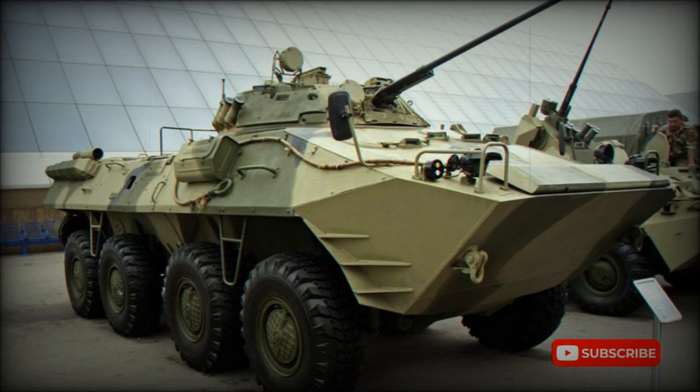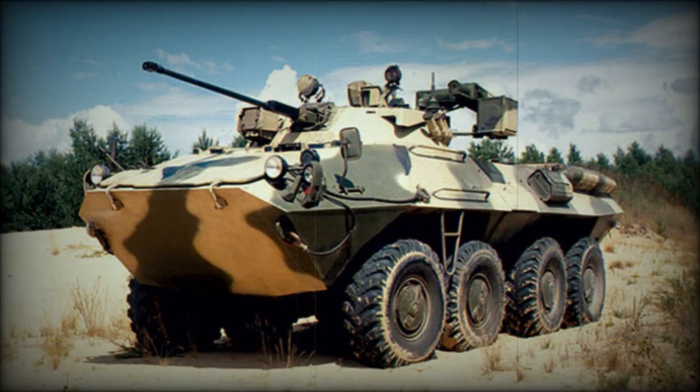This armored personnel carrier provides seating for seven fully equipped troops. Occupants enter and leave the vehicle via side entry doors and roof hatches. There are also firing ports in the vehicle hull.